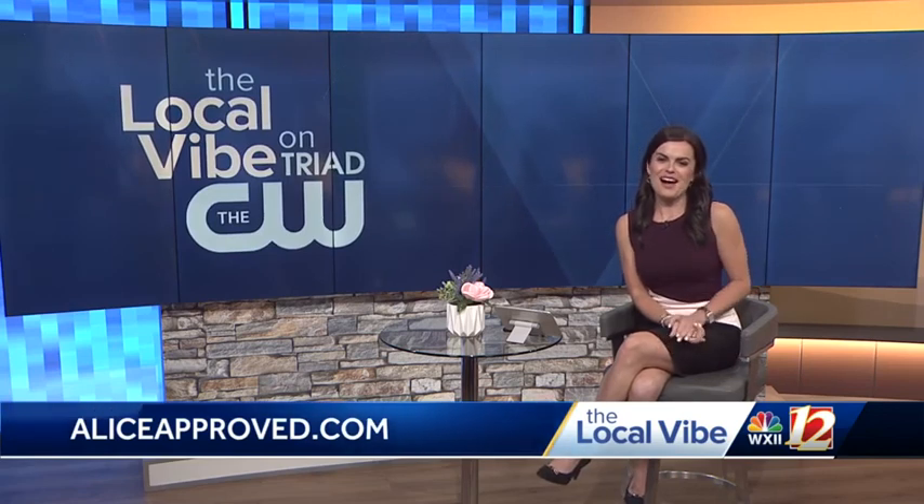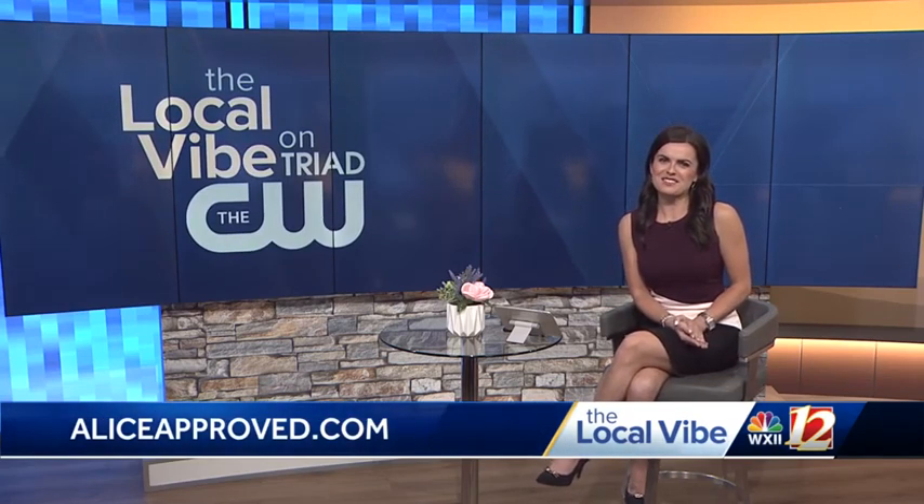Fantastic, Alice. I need to go home and do all of these because I'm doing it all wrong. That's okay — start now, but it'll be super helpful. This was fantastic. Thank you so much, Alice. We appreciate your time. To learn more about Alice Approved, you can always follow her on social media or visit aliceapproved.com.